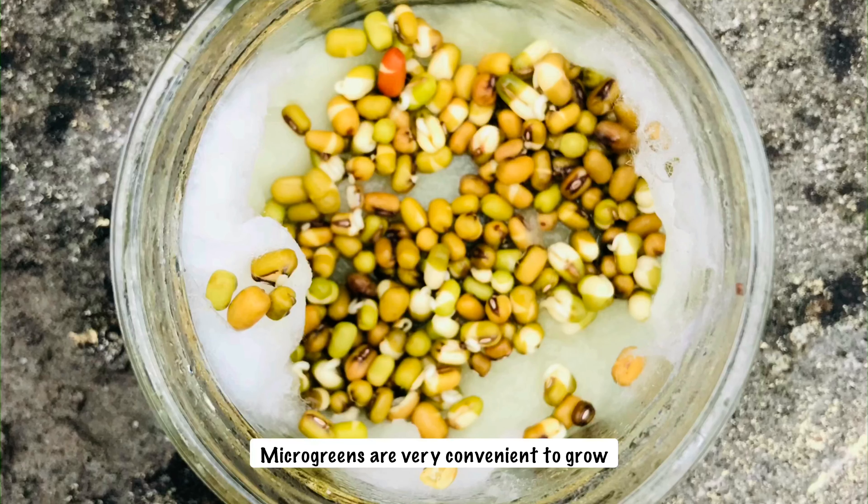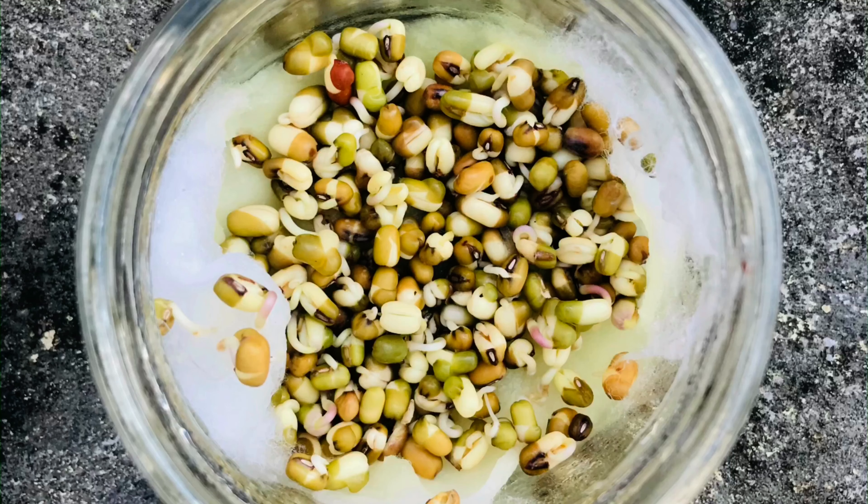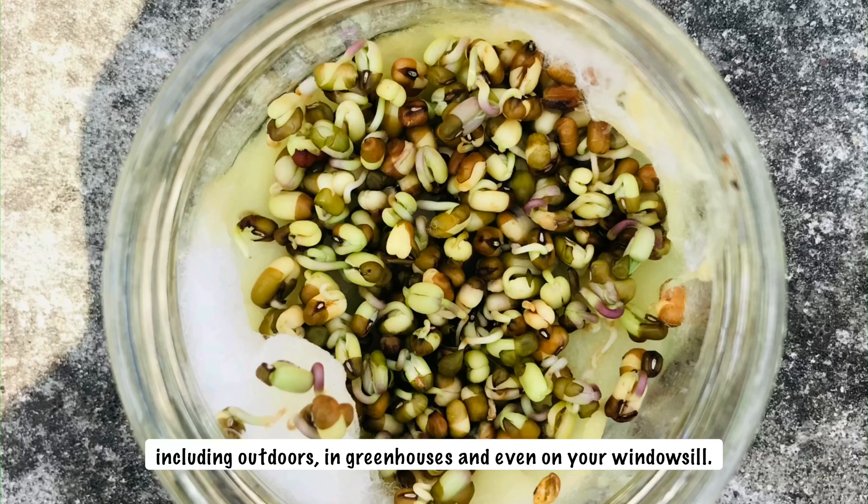Microgreens are very convenient to grow. They can be grown in a variety of locations, including outdoors, in greenhouses, and even on your windowsill.